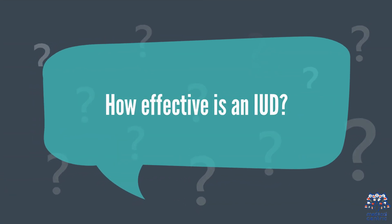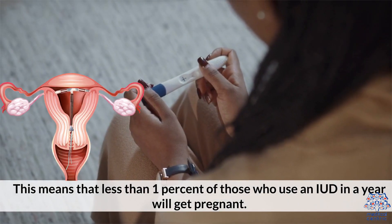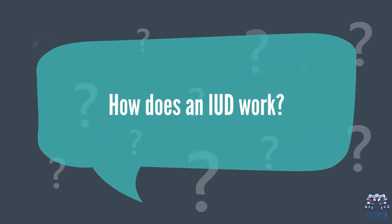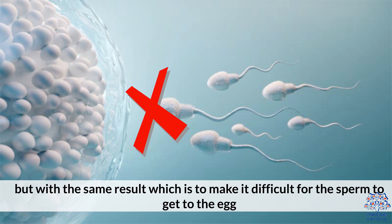How effective is an IUD? They are very effective — less than 1% of those who use an IUD in a year will get pregnant. How does an IUD work? There are different types of IUD and each one works a bit differently, but with the same result, which is to make it difficult for the sperm to get to the egg.